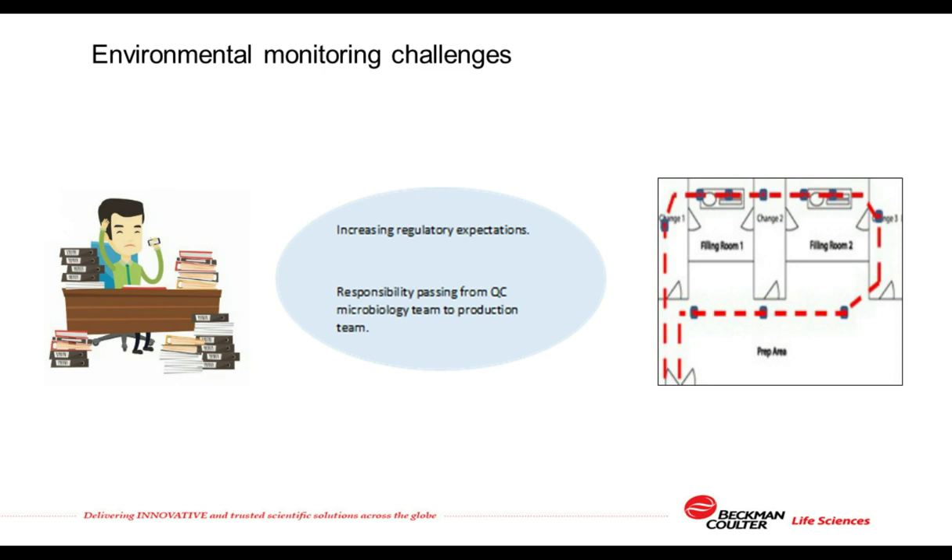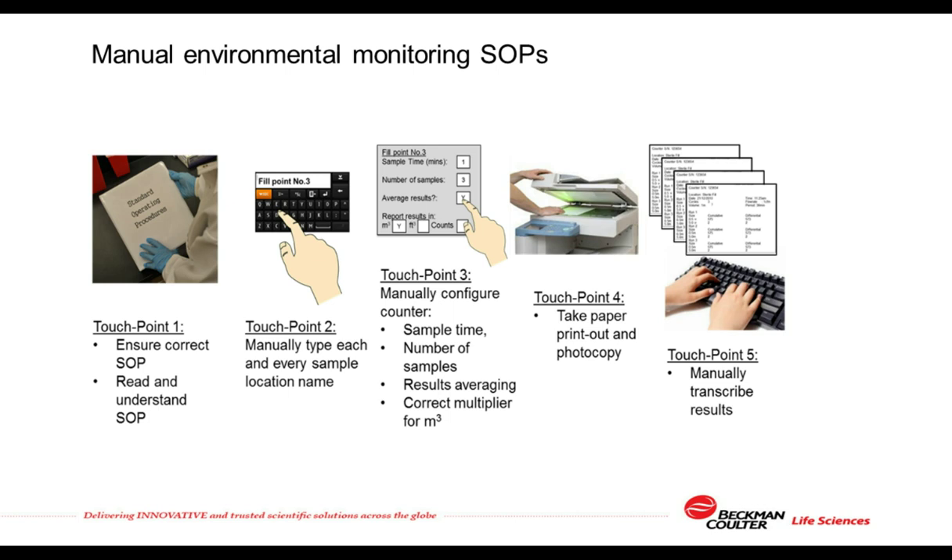However, the production team does not have the same level of knowledge about routine environmental monitoring, and this is creating challenges. In larger biopharmaceutical manufacturing plants, there can be teams of 10 or more technicians whose job it is every month to take thousands of routine environmental monitoring samples. The SOPs are manual — at each sampling location they have to manually type the location name into the counter before they can start counting. Counters have to be manually configured following written SOPs, and at the end of each day the paper printouts have to be photocopied because the thermal printers in particle counters fade over time. Results from every location then have to be manually transferred into electronic format, one by one.